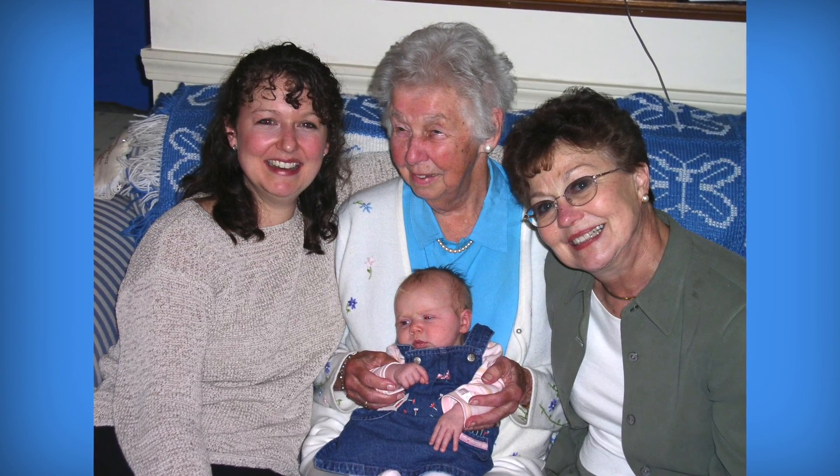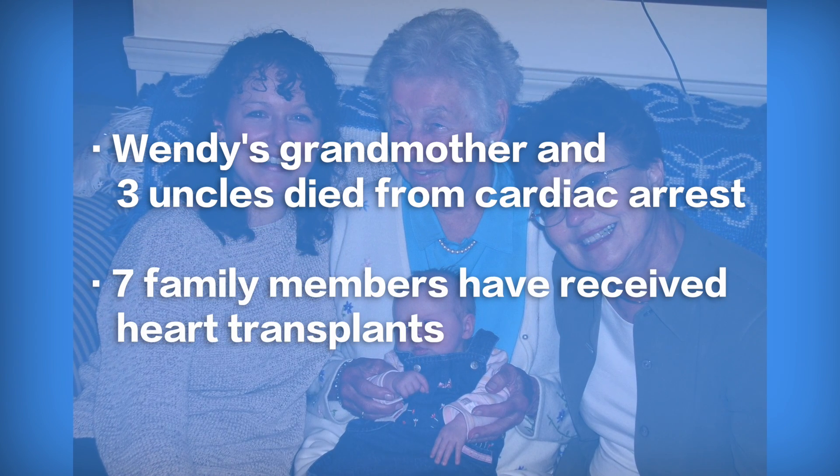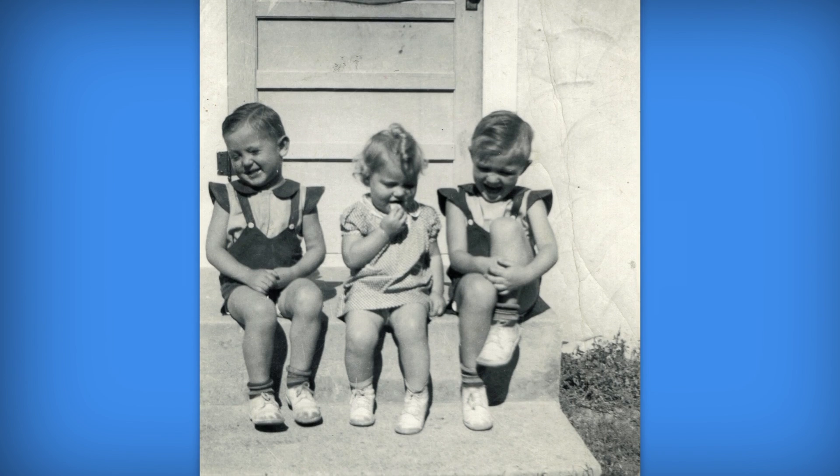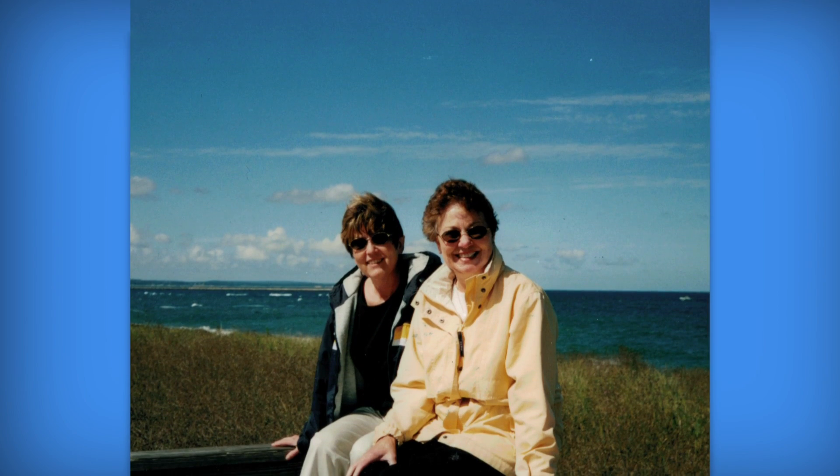I've lived with cardiomyopathy my whole life because my mother had it. It was such a part of my life growing up — it was just part of who we were. If they have a family history of cardiomyopathy, particularly hypertrophic cardiomyopathy, they're often sent for screening because it's known to be a hereditary disease.